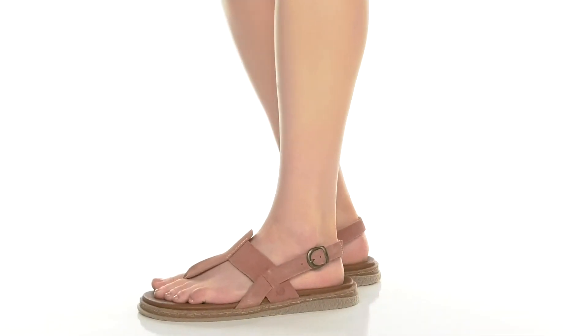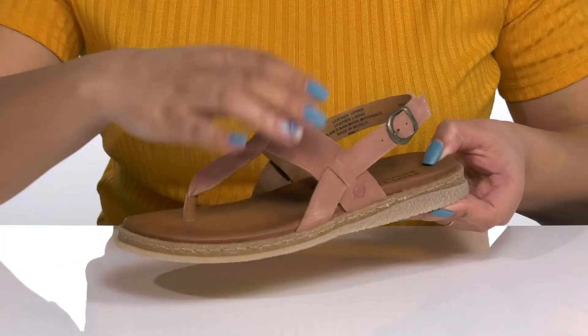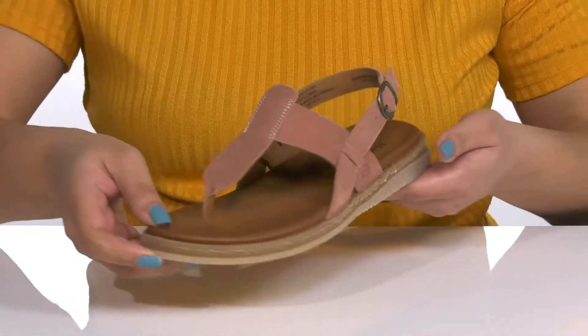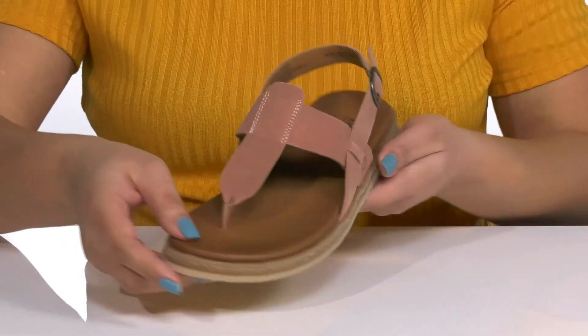The Cami sandals by Born feature a leather upper with a slingback strap that has an adjustable buckle closure to give you a secure and custom fit, and a t-strap with a round toe post that locks them into place as you walk throughout the day. These have a simple and casual design and are great to slip on for a quick trip to the store or when you're casually out and about.